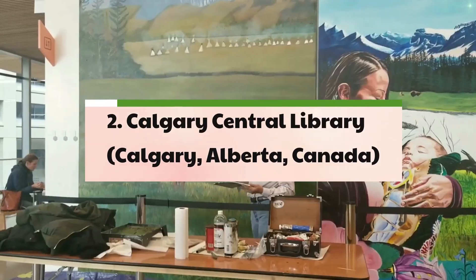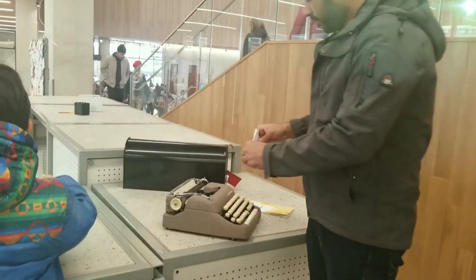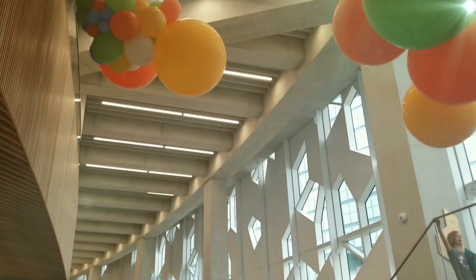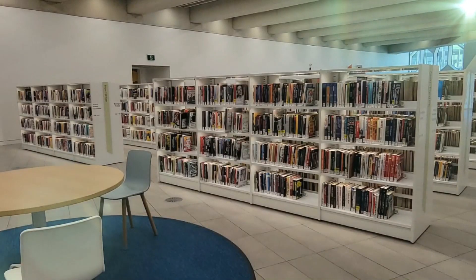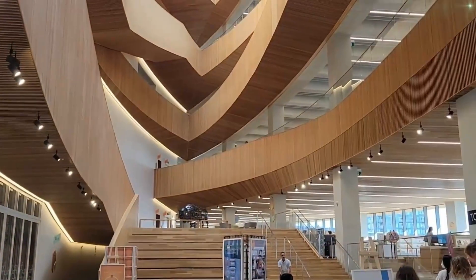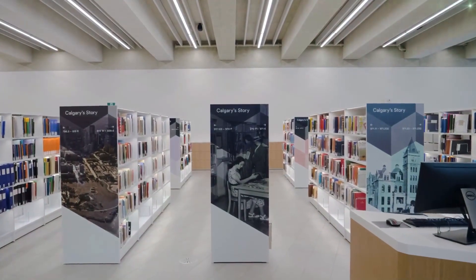2. Calgary Central Library – Calgary, Alberta, Canada. Designed by the collaborative efforts of Norwegian architecture firm Snøhetta and Canadian firm 3Dialog, the Calgary Central Library stands as an architectural marvel, blending modern aesthetics with a strong focus on community inclusivity. Drawing inspiration from Alberta's natural beauty, the library's design incorporates sustainable materials and a distinct interlocking hexagonal pattern, symbolizing unity and collective engagement.